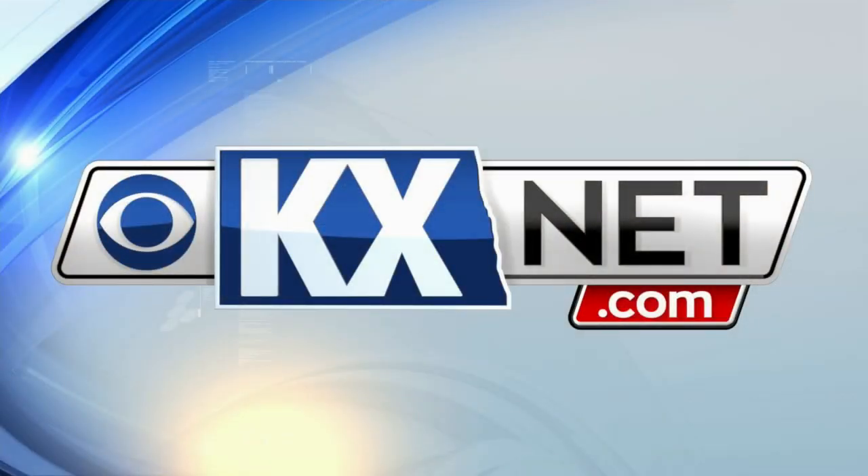We have a link to their GoFundMe page on our KX News website, kxnet.com, if you'd like to make a donation.